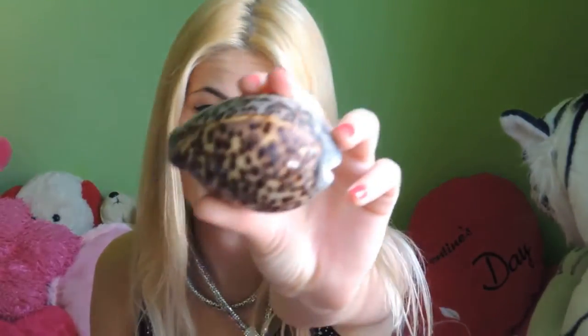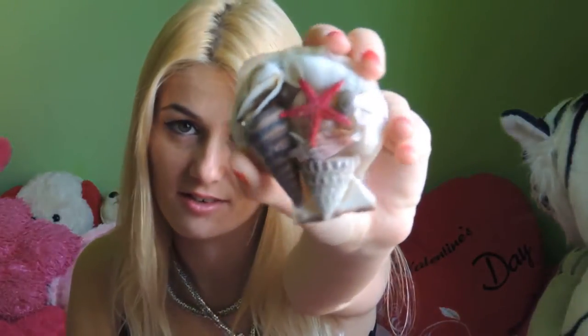Then the next ones are connected to the sea. I have a big pink starfish here — look how big it is! And I have some shells. This one is so beautiful, it has like a leopard print, and I love it because I'm obsessed with leopard print. I also have another little red starfish. I love these.